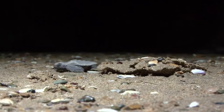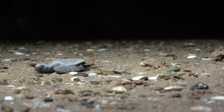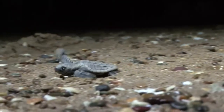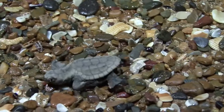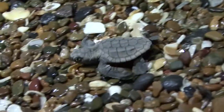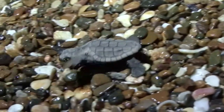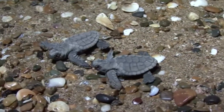The first turtle makes it to the water's edge — perhaps this little turtle will be the one that grows up to bite the camera. The hatchlings are attracted to the lowest and strongest light source, which should be the moon. This is why Mon Repos park rangers strictly monitor light levels and flash photography.